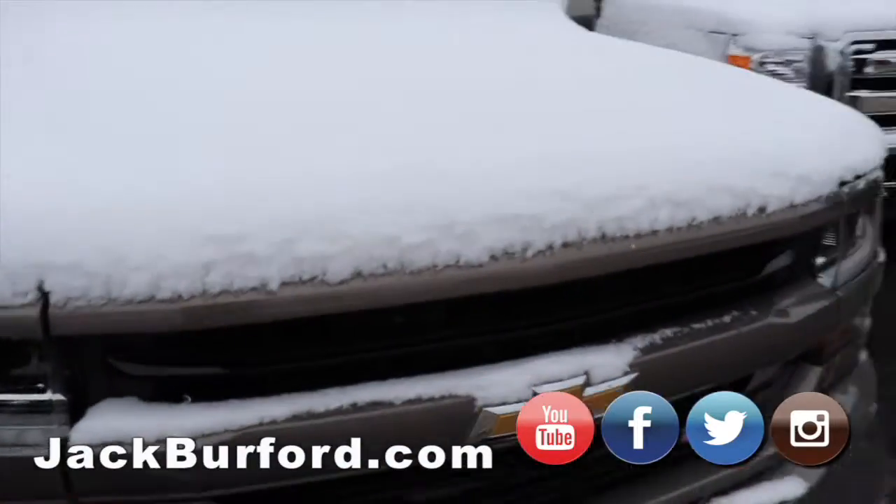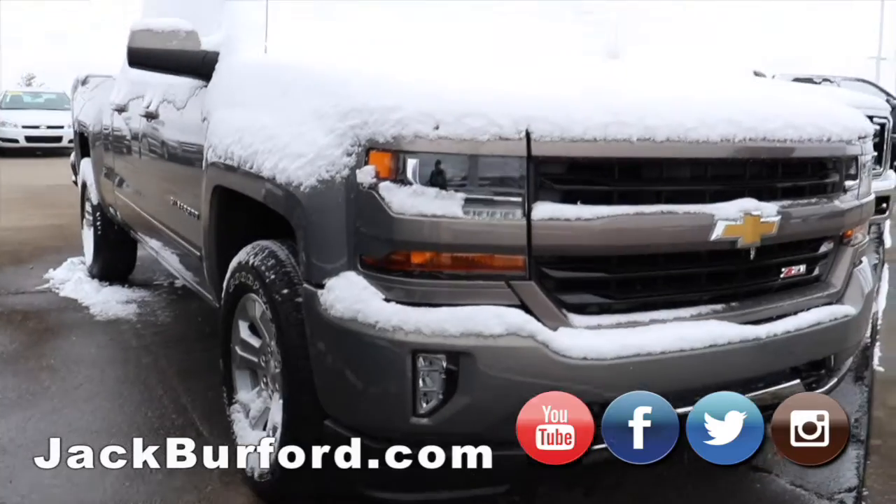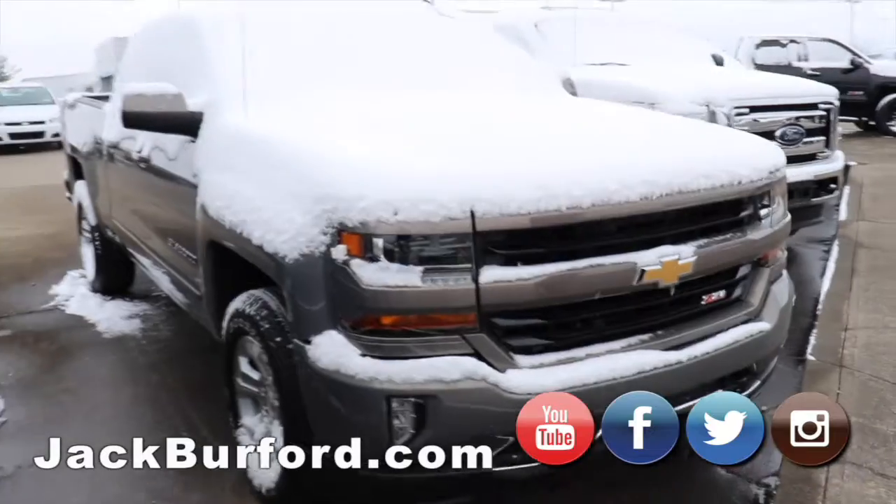I think this is one of the sharpest colors right here — I've never seen this. It's like a green color. I don't know if that will come out on the camera. It's a Z71. Great truck.